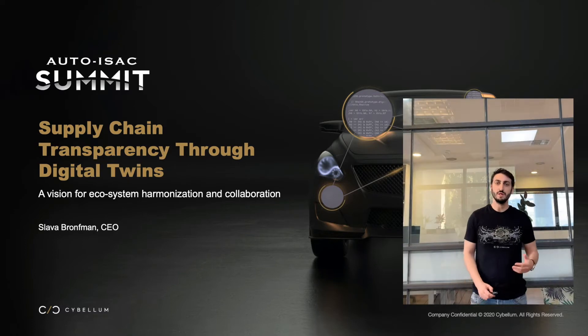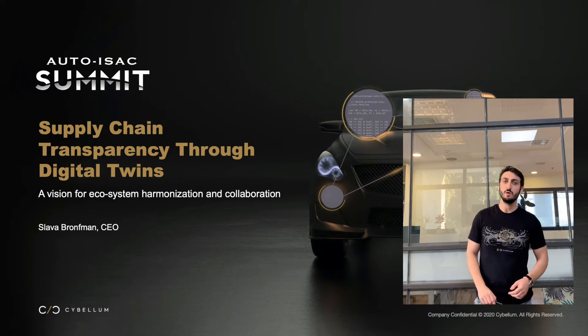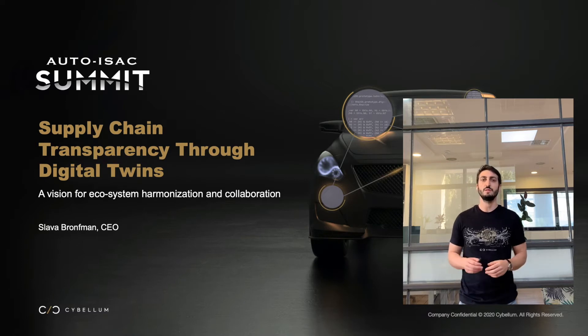Hey everyone, I'm Slava Bronfman and I'm the CEO and co-founder of Cybellum and also the co-leader of the use case task force at the ISO 21434 committee. Today in the 20 minutes or so that we have together, I would like to present a technologically enabled vision for full transparency throughout the entire automotive supply chain.